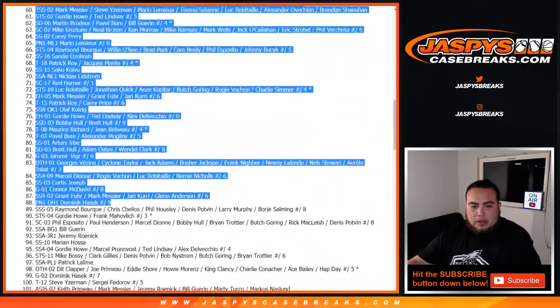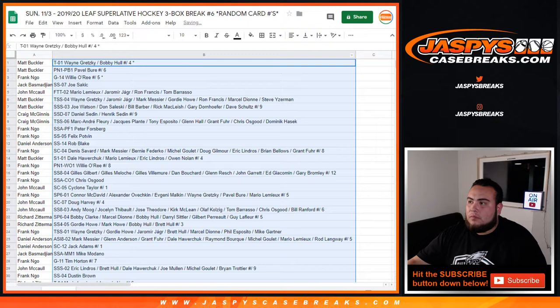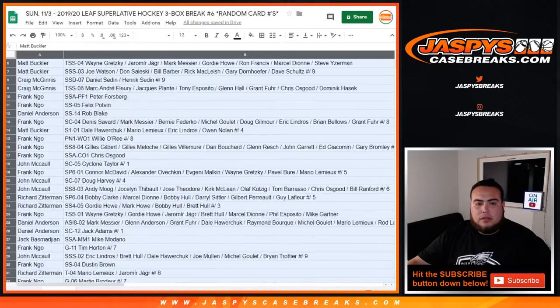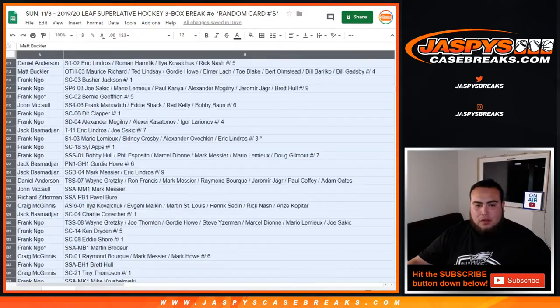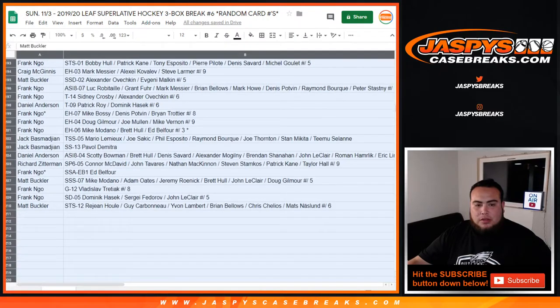All right — Wayne Gretzky, Bobby Hull down there to the bottom. I'm going to just show you how the way it came out first, just the way it is, and then we'll alphabetize by customer first name and then you guys will see who you have. I'm not going to go through every single one, but I'll go through every customer. All right, that's the way it came out.